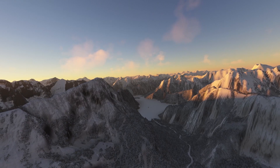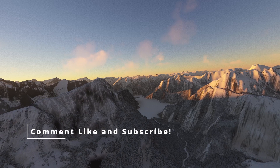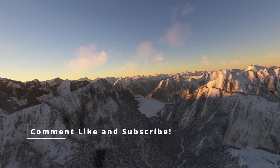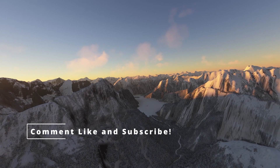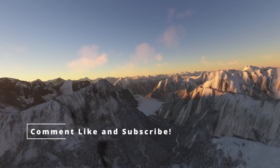So there you have it — VX and VY, the unsung heroes of every takeoff. They might be just a couple of speeds, but they are extremely important when operating an aircraft. If you enjoyed this video, give it a thumbs up, subscribe, and let me know in the comments if you knew anything about these speeds and if you've used them before. Until the next one, safe flights to everyone. See ya!